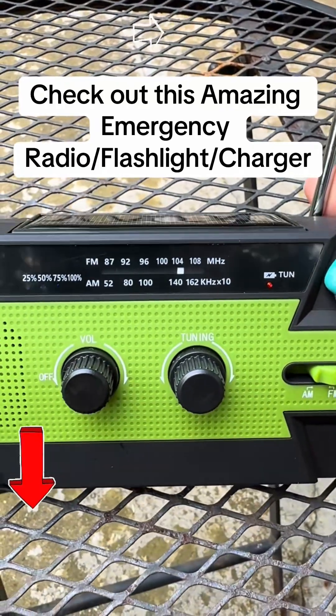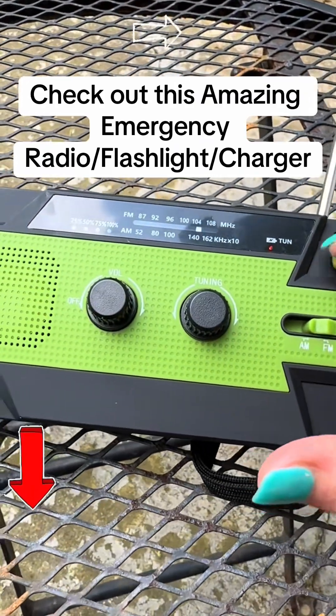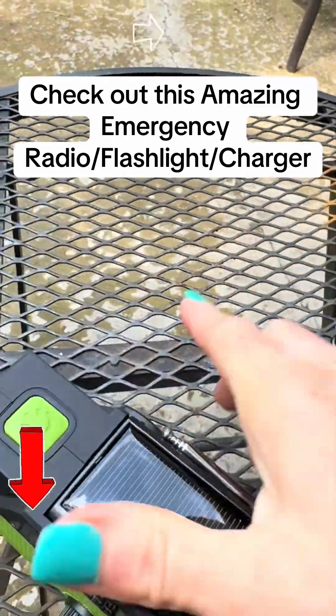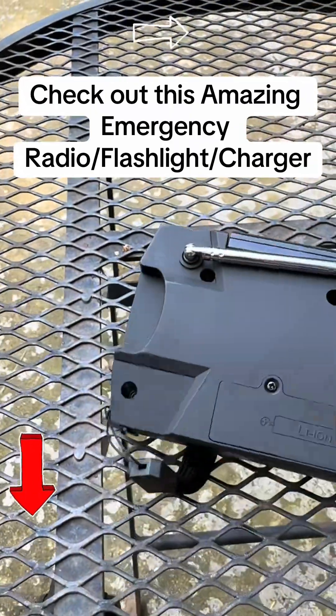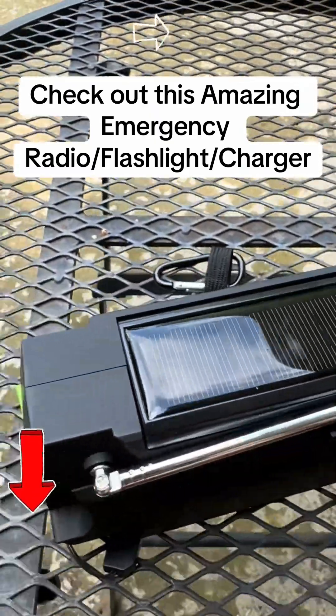It has an emergency SOS — I don't want that on for long — but if you have an emergency and need help, you can hit that button. It is battery operated, crank operated, or solar operated.